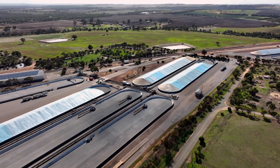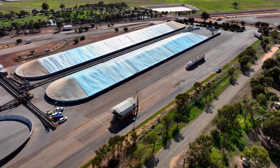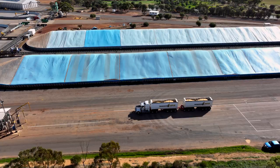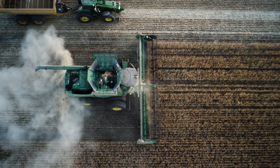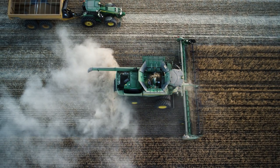You might not have heard of CBH, but you have definitely seen us. Ever been driving in regional WA and seen these large blue mounds? Below the tarps is wheat, barley, oats, lupins and canola that have been harvested by WA grain growers.